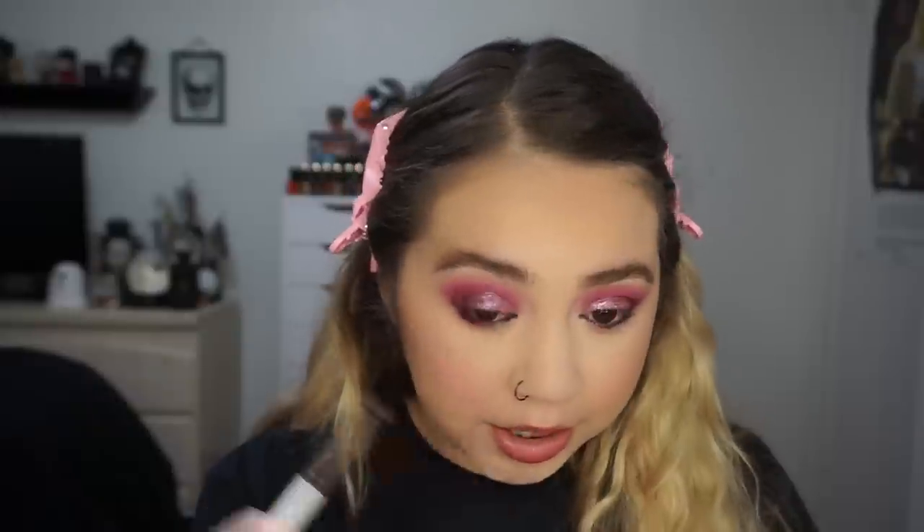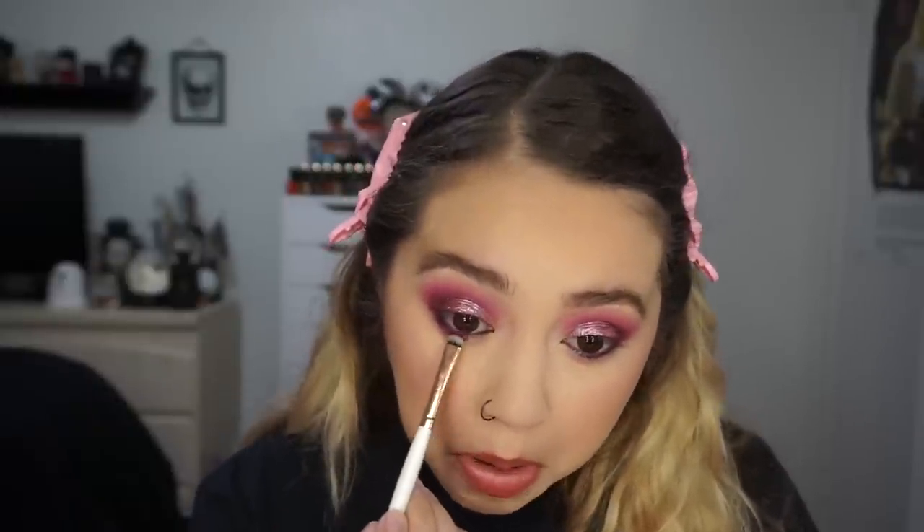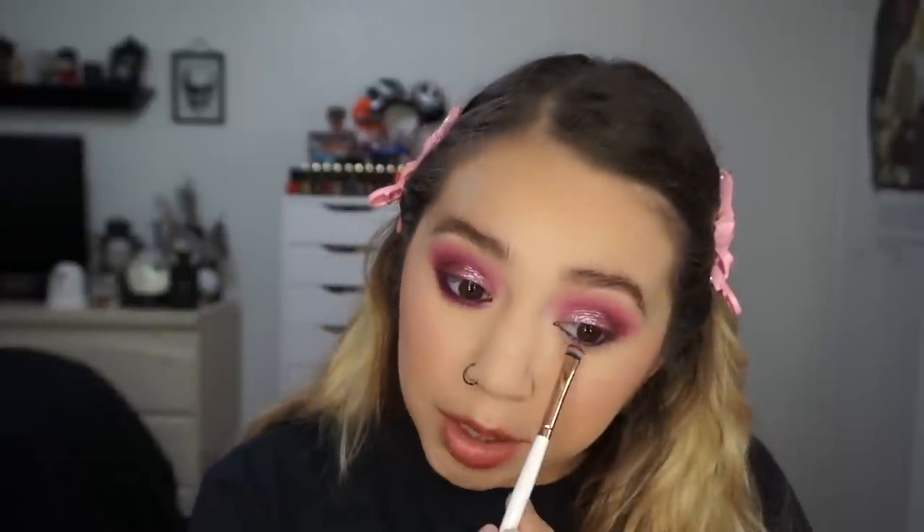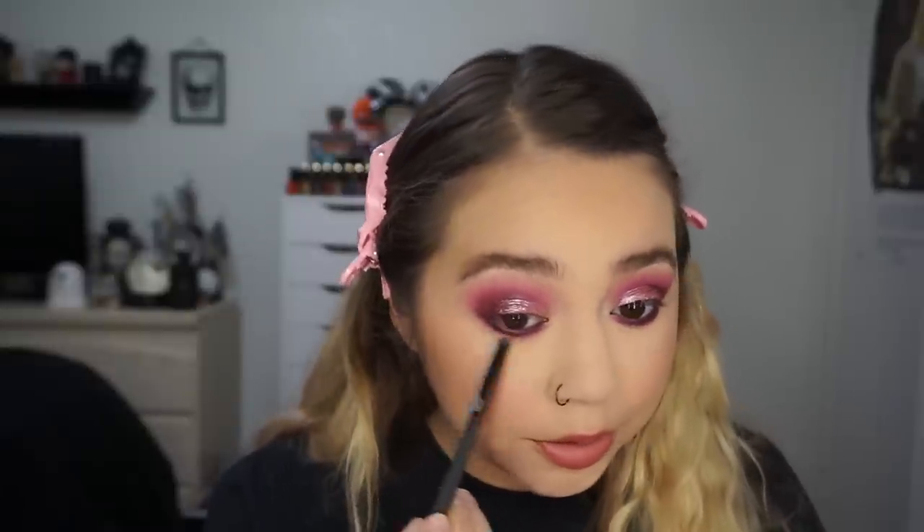For the lower lash line, I'm smudging that out with Hair in Chic, which is that pretty shade I'm obsessed with, just smudging out the liner really close to the lash line. The shadows are so pigmented and really, really pretty — I feel like these ones blend really nicely. I'm going to blend that out with Boo Bird just to kind of smoke it out and bring it a little further down.